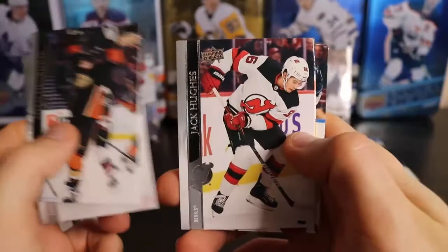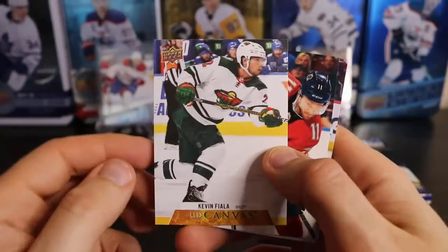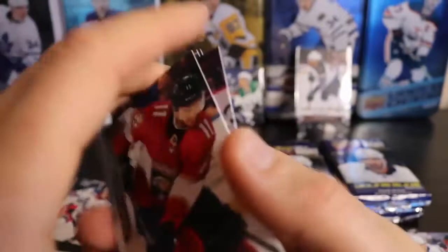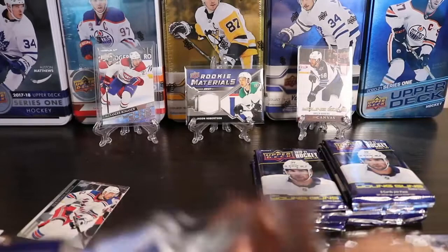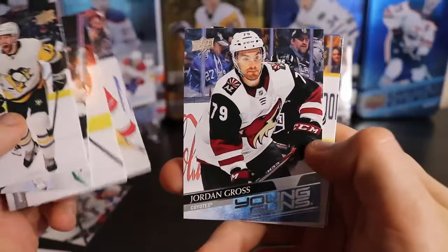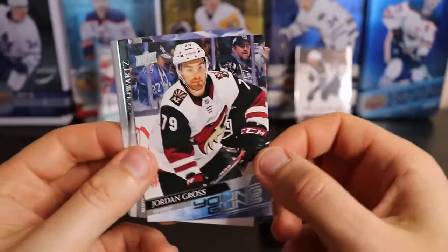We got a canvas of Kevin Fiala. The Minnesota team is fun to watch now. I've got three of the canvas cards. Another Young Guns of Jordan Gross — defenseman for the Coyotes. Not one of the exciting ones.